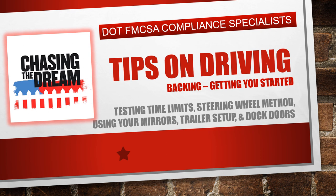Some of the topics we're going to discuss today are testing time limits for your CDL-A, your steering wheel method for backing, how to use your mirrors — because you've got more mirrors on a truck than on a car — trailer setup, how to set your trailer up for the best position in parking or backing, and your dock doors and related equipment.